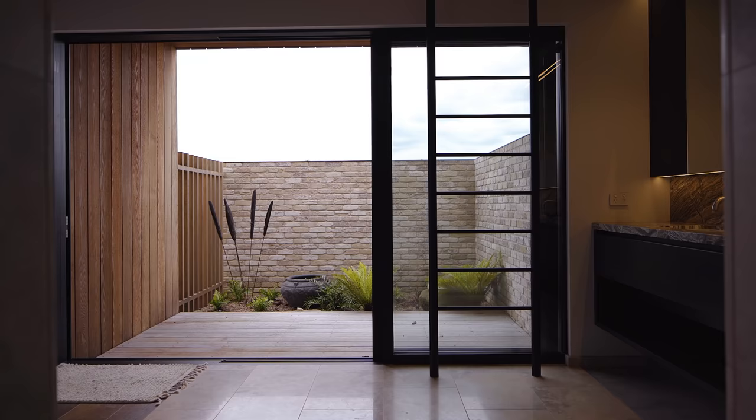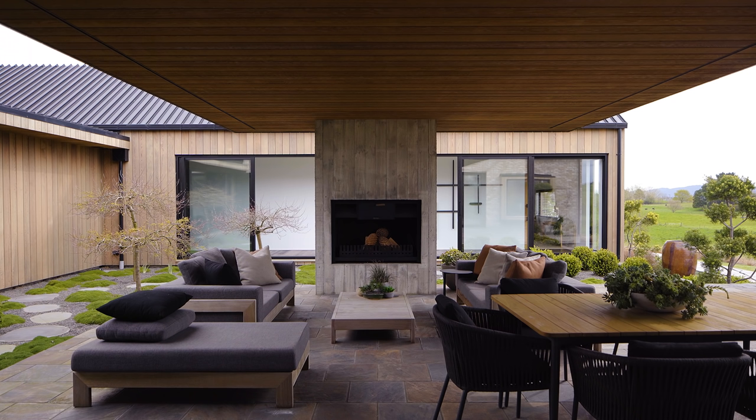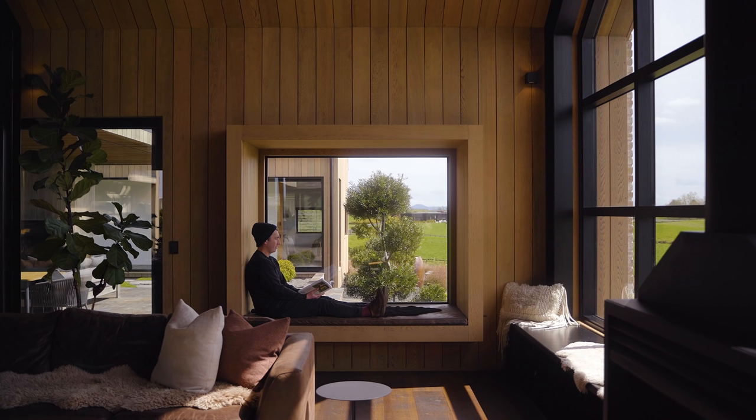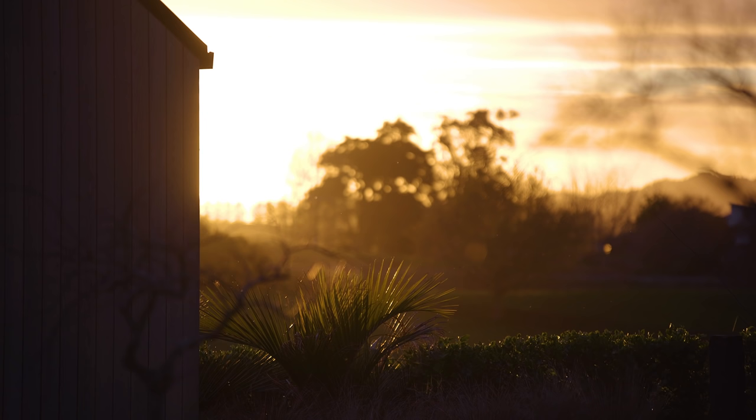I love the way that the home flows. It's a very easy home to live in with all the outdoor spaces. You can always find a sheltered spot, and it's great to have large gatherings here, which we often do.